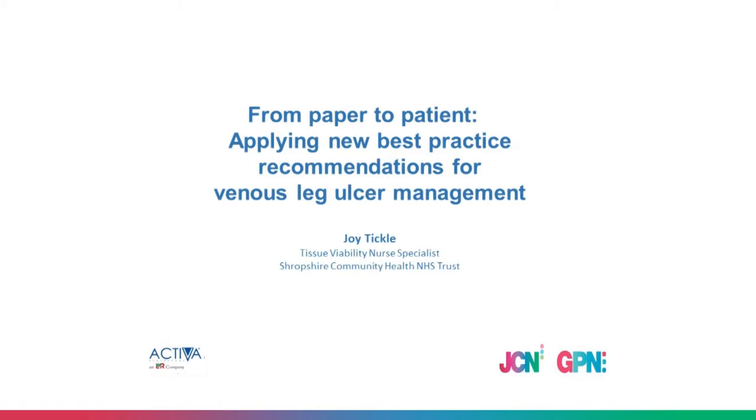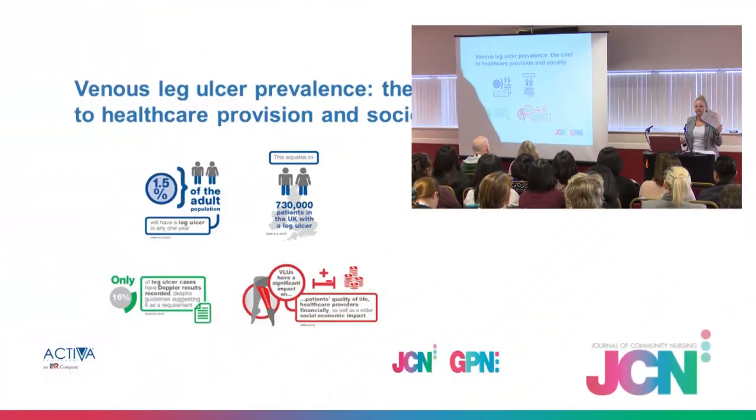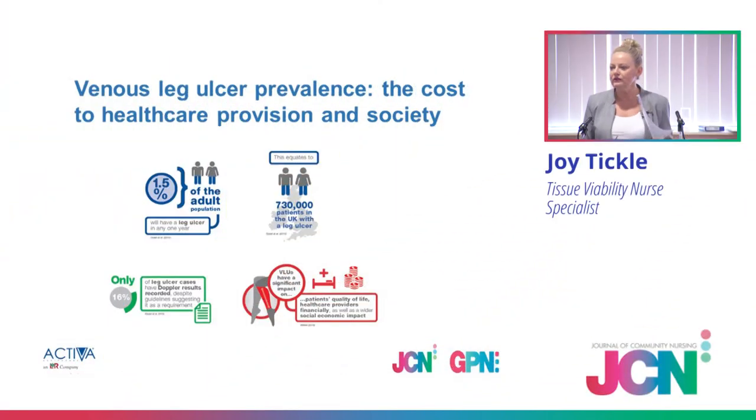This session is very much around the best practice statement for holistic management of venous leg ulcers. This was launched at Wounds UK in Harrogate last year, so it's quite new — hot off the press. I'll talk you through what that entailed and how we've put it into practice, how it's benefited not just our clinicians but most of all our patients, and how it can be carried out across your community trust, acute trust, nursing homes, wherever you work.